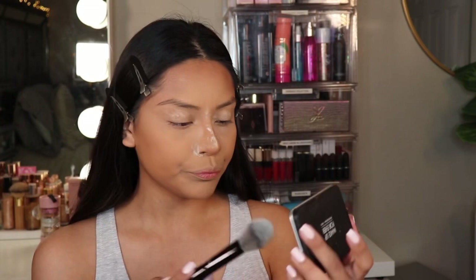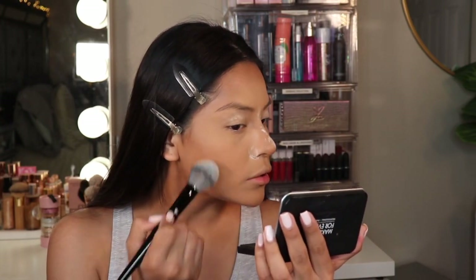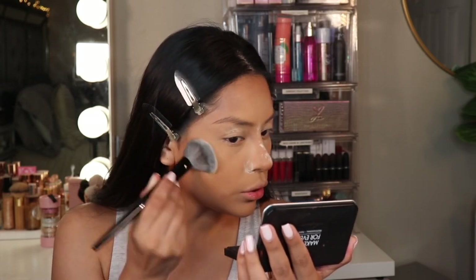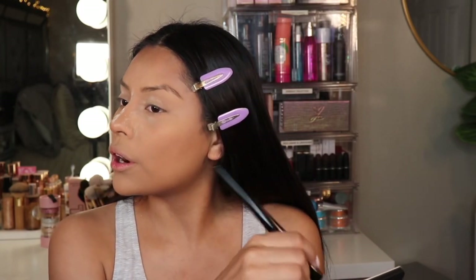You know what, I promised myself I was going to use a different powder — so for today's powder I'm going to be using this Makeup Forever powder. All I'm going to do is set my whole entire face. You can actually use this alone, but I'm using it today because I do want that extra full coverage.